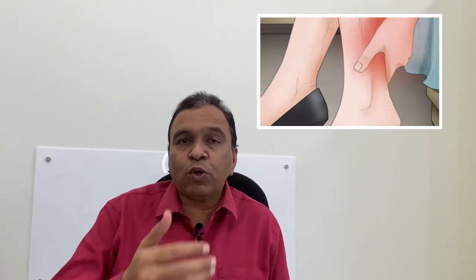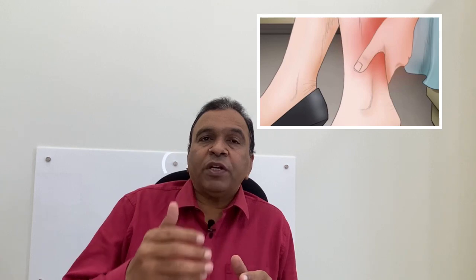Soreness in the calf muscles is another very important side effect of using high heels. The veins also become more tortuous, making them more prone to developing varicose veins. The constant soreness creates greater vulnerability for fatigue, and your ability to walk longer distances gets compromised.